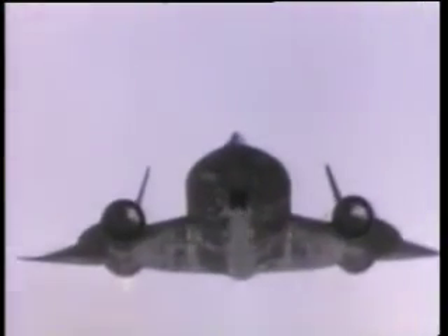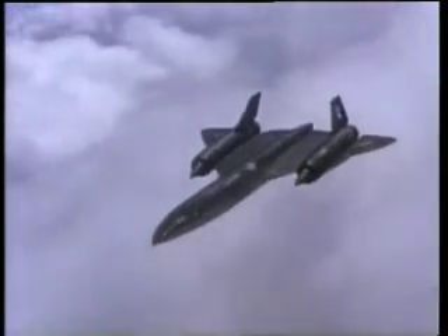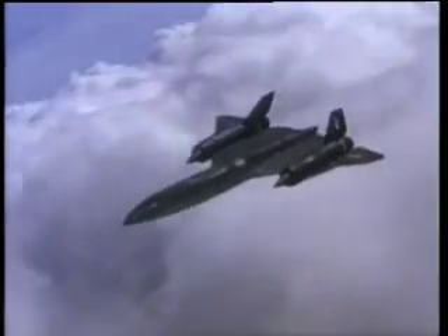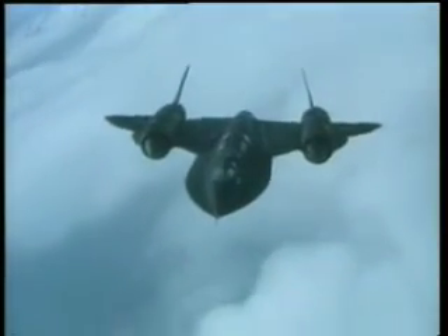First flown in December 1964, it served the US Air Force until the end of 1989. With a shape like nothing else in the sky, it could cover a mile in just over a second and a half. Flying at heights of up to 16 miles above the ground, a single SR could photograph 80,000 square miles of territory in an hour, probably without anyone on the ground knowing it was being done.